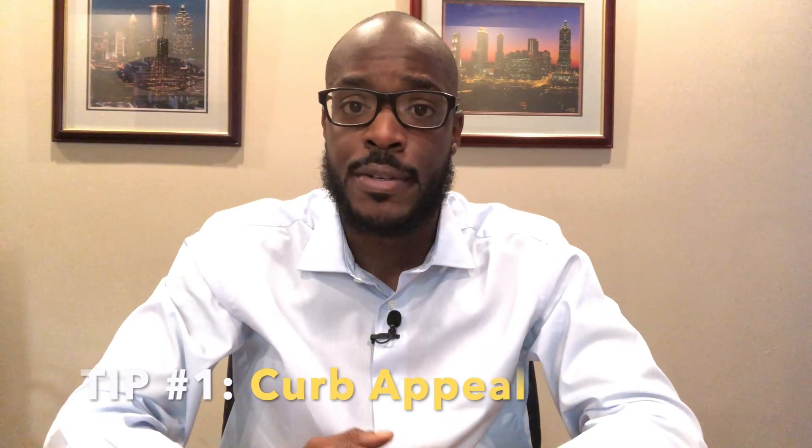Tip number one: curb appeal. First impressions are important, and we get one chance to make a good one. Keep this in mind when preparing your home for sale. The front exterior of your home is the first thing a buyer sees when they're about to make one of the biggest financial decisions of their lives, and you want them to be somewhat impressed when entering the home.